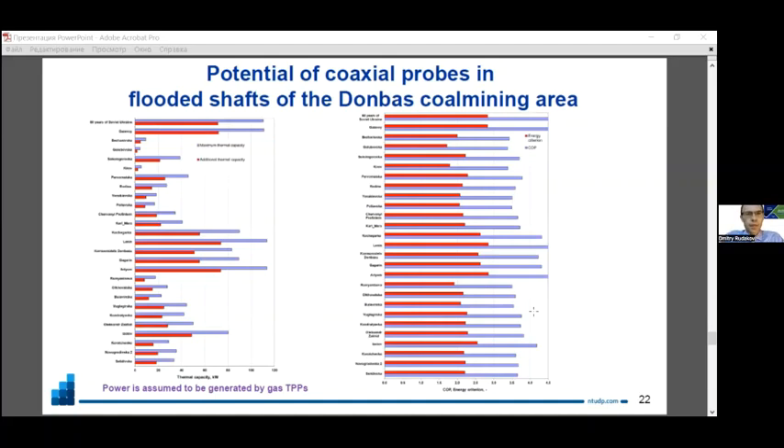We also evaluated the potential of probes that can be submerged in flooded shafts in the Donbas coal mining area. Only 8 sites are potentially feasible and demonstrate quite good thermal capacity and energy efficiency. Sites with lower indicators are explained by less significant mine water temperatures. This concluded the first stage of our research: ranking all sites and identifying the most promising locations.